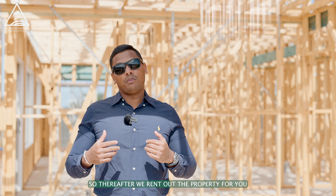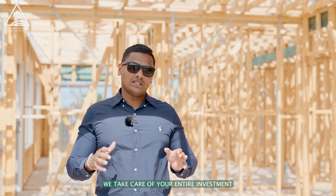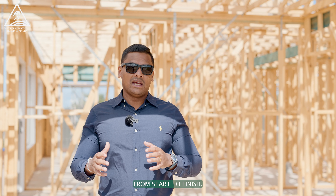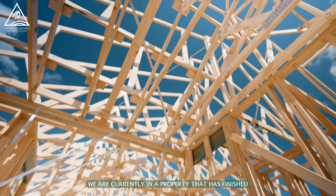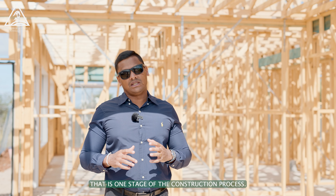So thereafter, we rent out the property for you at Sovereign Property Group. We take care of your entire investment from start to finish. As you can see, we are currently in a property that has finished the frame stage — that is one stage of the construction process.